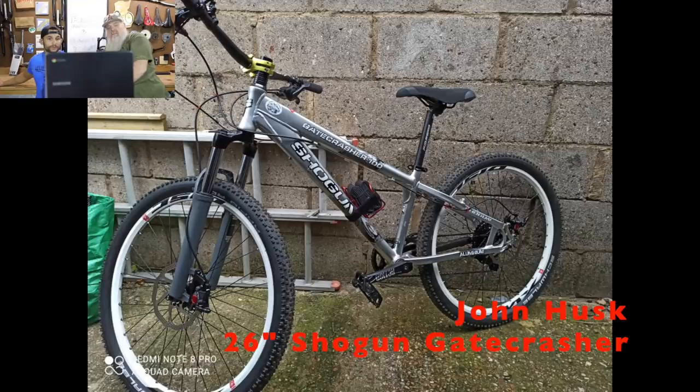The 26er looks really clean. He's got the FMFX TR crank arms and still has a tapered bottom bracket on there. John Husk — very cool build, and good beer. He's saying in the next picture you need to be holding a beer.